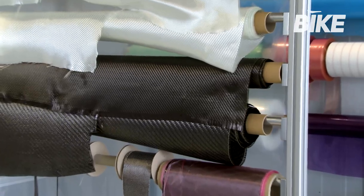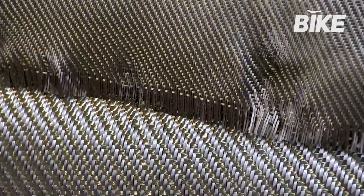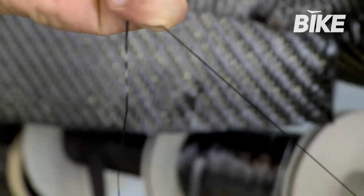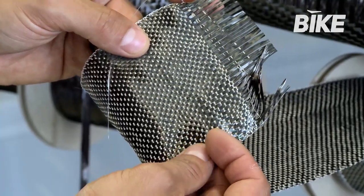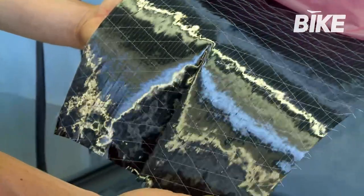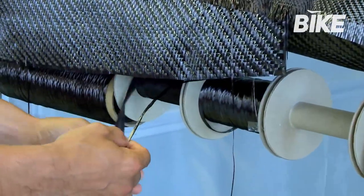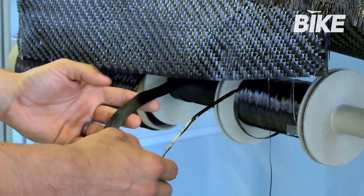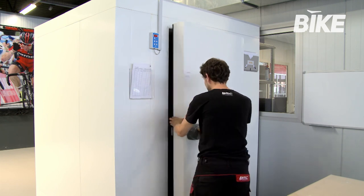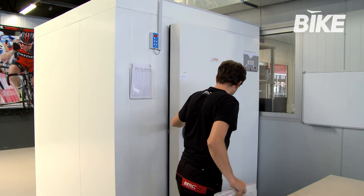At BMC, the fibres used for every design project are selected from a vast range of woven or unidirectional carbon fibre sheets of different sizes and with different characteristics. Woven fibres are softer than unidirectional aligned fibres, and the choice depends on what specific properties are needed. BMC engineers take great care to use the most appropriate fibre for each part of the bike frame to obtain maximum performance with minimum weight. First, the prepreg carbon fibre — pre-impregnated with resin — is refrigerated to prevent it from deteriorating.